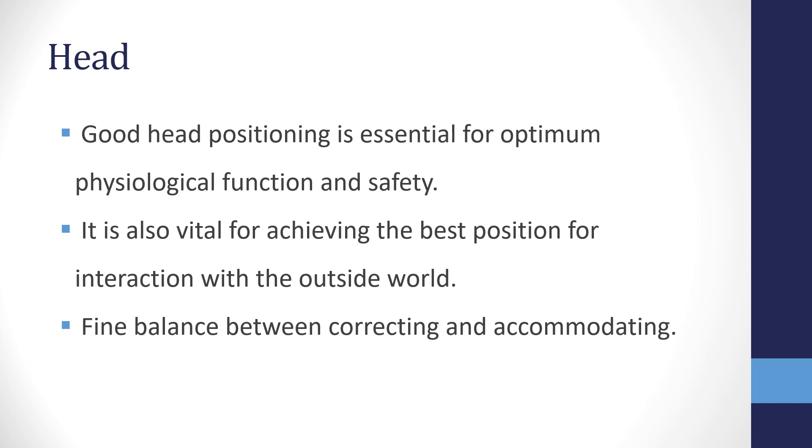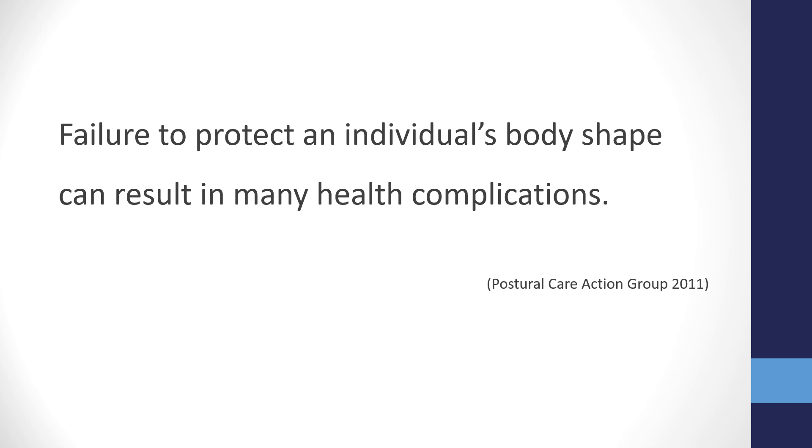The final body segment is the head. Good head position is essential for optimum physiological function and safety, but also vital for enabling clients to interact with the outside world and assist with orientation and socialization. Always start at the pelvis — the pelvis and spine will determine the position of the head. Be mindful that we may need to compromise other body segments to achieve a safe head position, carefully considering swallowing, breathing, vision, and interaction. Failure to protect our clients' body shape can result in many health complications.